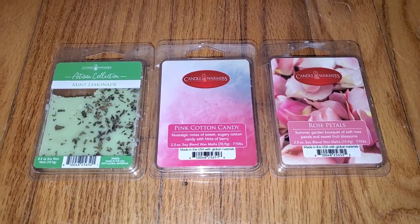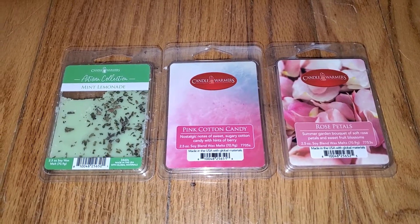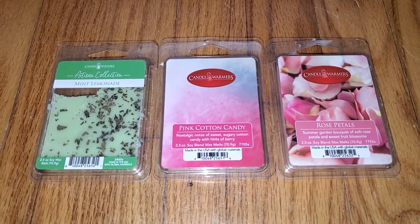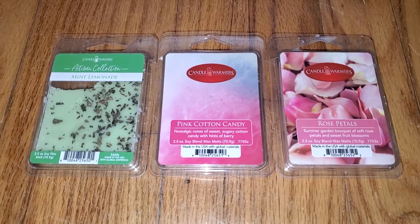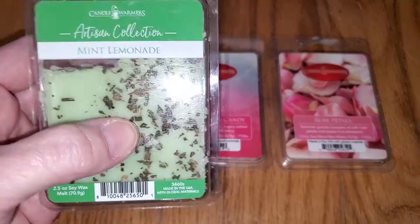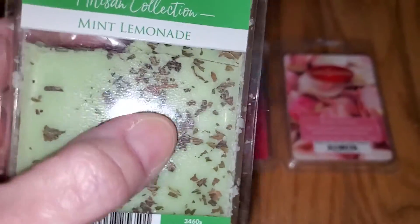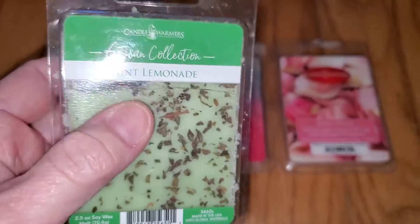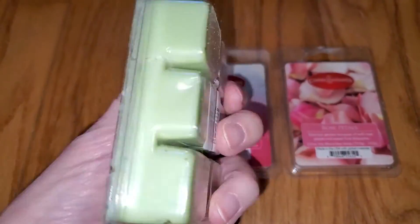The Mint Lemonade notes are refreshing. If you've never seen my reviews before, I don't look at the scent notes until after I've done the review, because I don't want to be swayed by what I think they should smell like. The Mint Lemonade is from their artisan collection, which means it has cool things on top of the wax — it looks cool, but it doesn't really add to the scent at all.